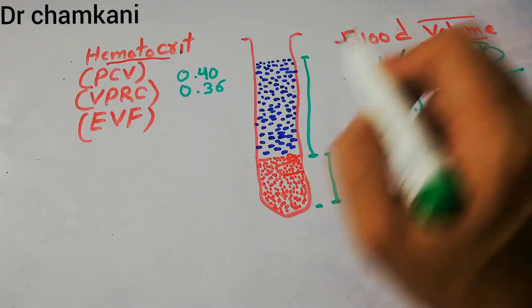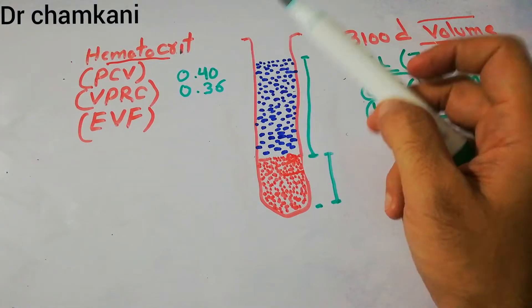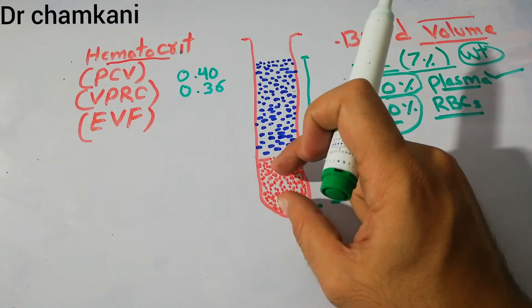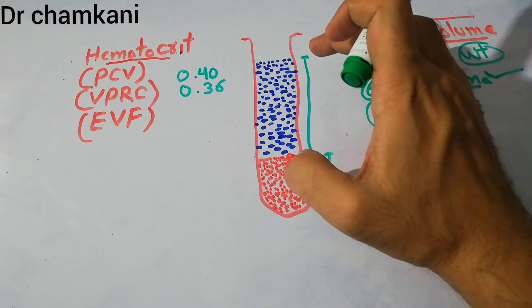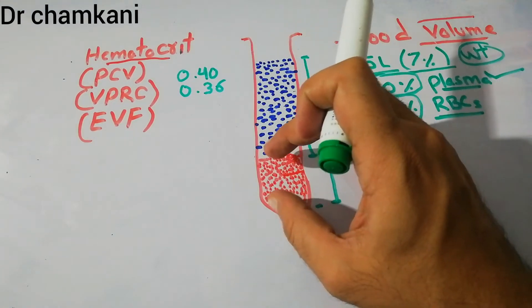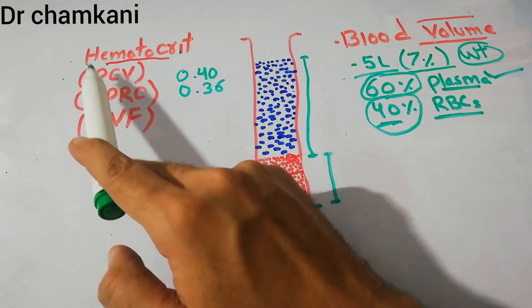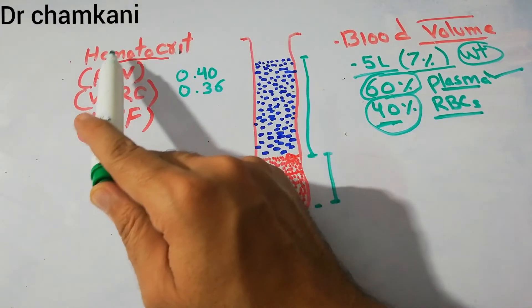Red blood cells make 40% of the blood volume. After centrifugation, the red blood cells pack together and the fluid portion is separated. This fluid portion is plasma, and the packed cells together are basically known as packed cell volume or hematocrit — also known as volume of packed red cells or erythrocyte volume fraction. These are different names for the same thing, which is the hematocrit.